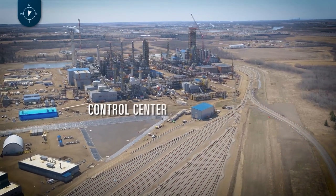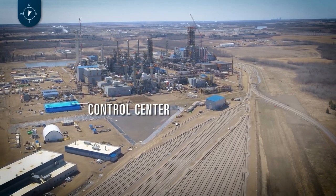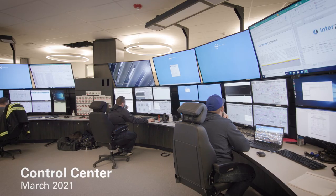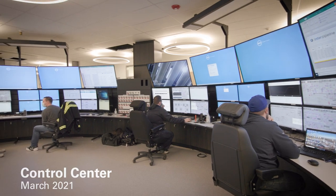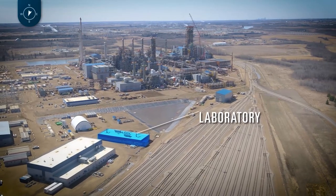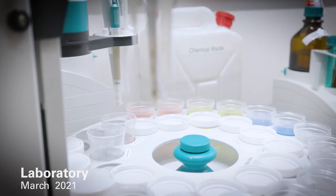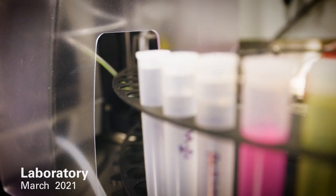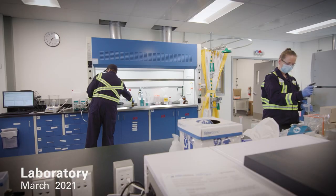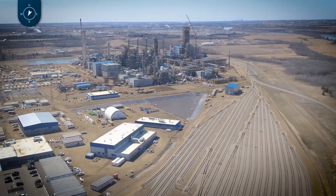The control center is a very active building where our technical and operations teams are performing function testing on the PDH plant and busy training on the process simulator. The laboratory building is another busy spot — almost all of the analytical equipment is installed, with technicians on site daily commissioning and getting ready for startup. It is now fully turned over to operations.